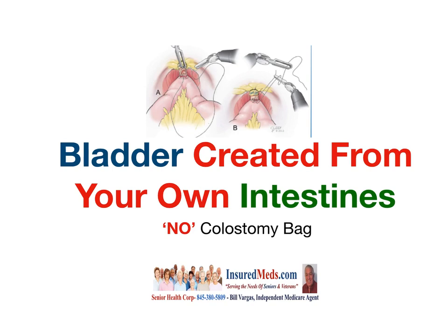Exciting news about something you may have never heard about: a bladder created from your own intestines, so you no longer need a colostomy bag, and you urinate as if it were your natural urination system.